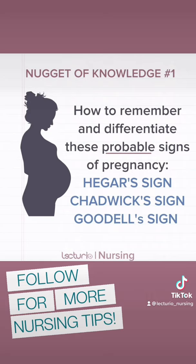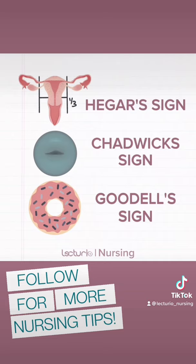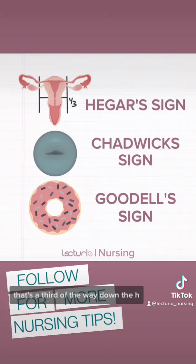Hagar's sign is the softening of the lower one-third of the uterus. The way you can remember this is to draw an H over the uterus — the crosshatch part of the H is a third of the way down, so it represents the lower third of the uterus.